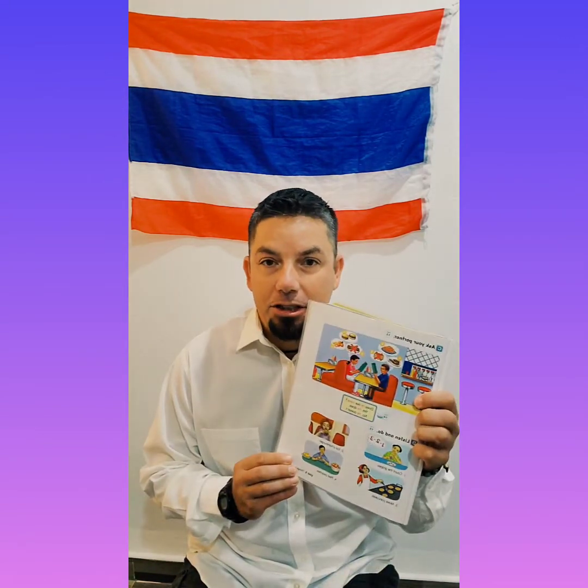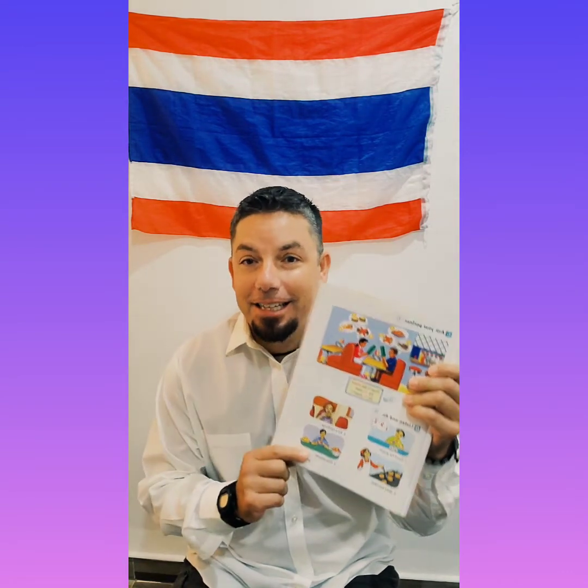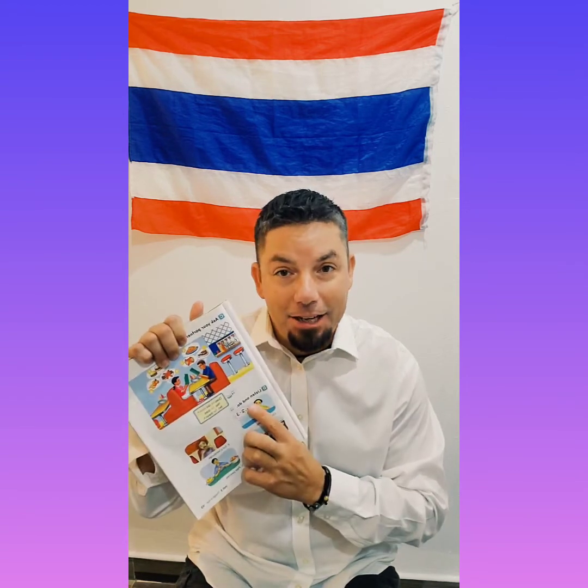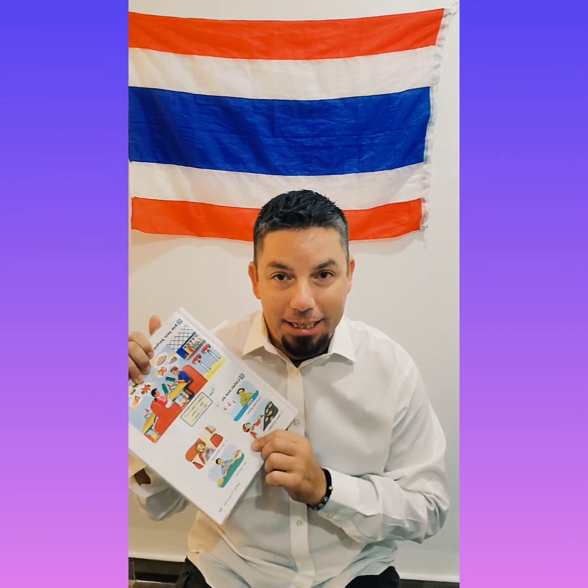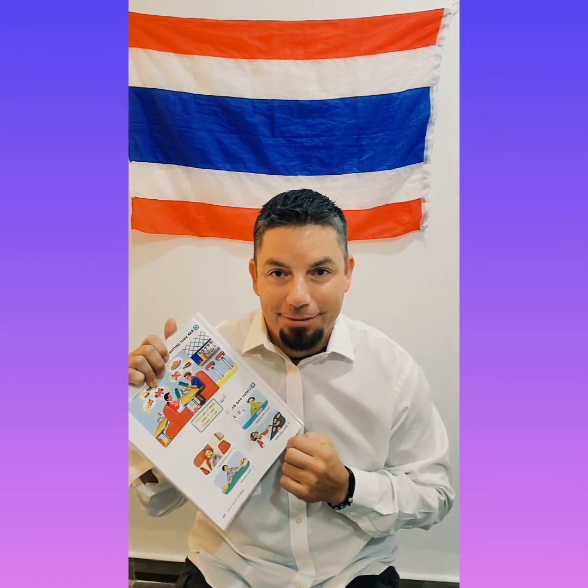So first let's look at page 45 and section D. We'll go over this together and then teacher Derek will act out what we're doing — listen and do. Then you have to guess which activity I'm doing. Alright, let's do it.